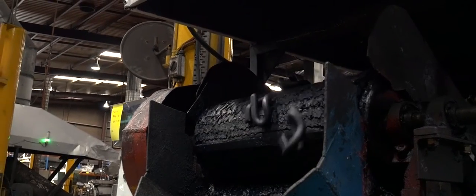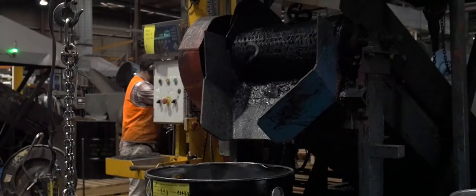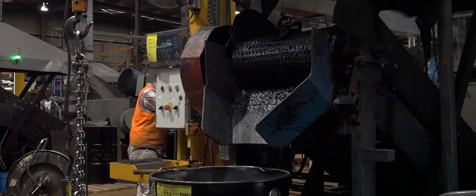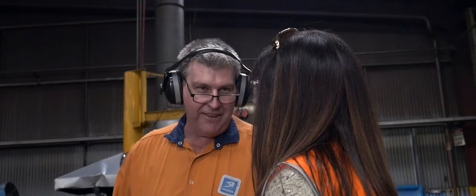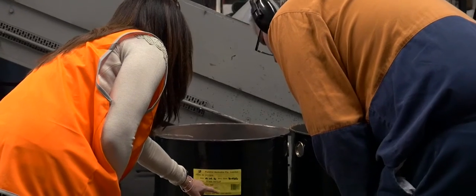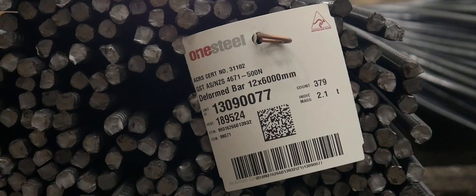What happens now is that we have error-free entry of all our inbound material. That means people aren't tied up trying to sort out a problem when someone makes an incorrect transaction. So we can make sure it gets to where it has to go, when it needs to be there. One scan, all collected, done.